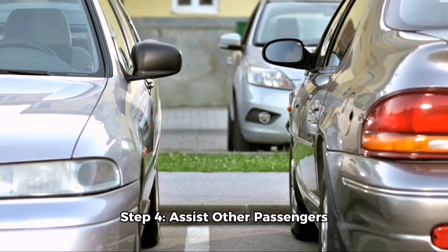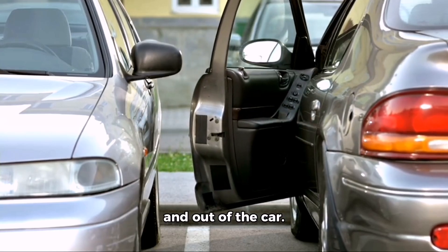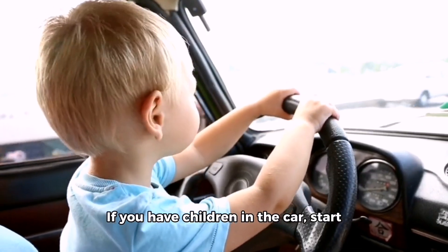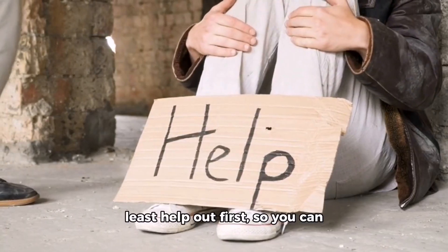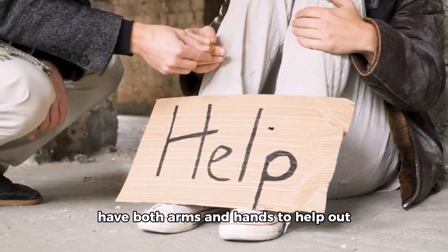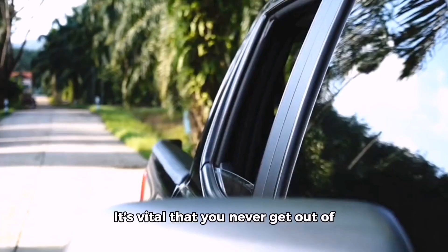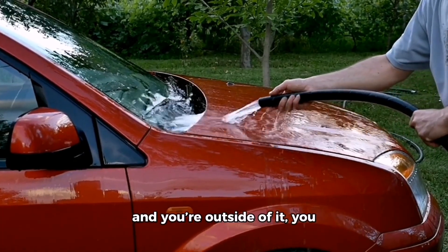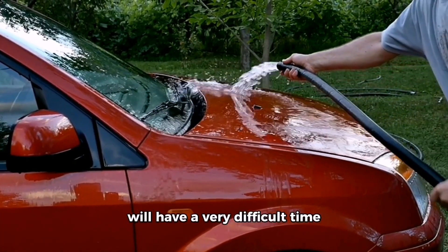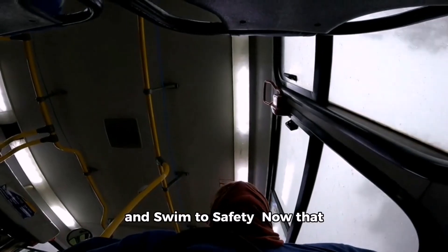Step four: assist other passengers. With your seat belt off and your escape window open, help get other passengers out of their restraints and out of the car. If you have children in the car, start by helping the oldest child first — let the people who need the least help out first so you can have both hands free to help your youngest or the person who needs the most assistance. It's vital that you never exit the vehicle before your children, because if the car is filling with water and you're outside, you'll have a very difficult time getting back inside.